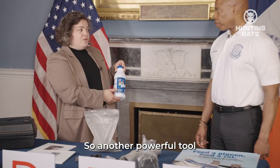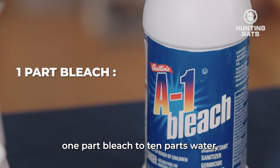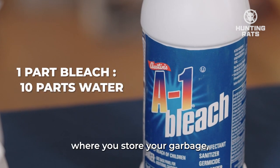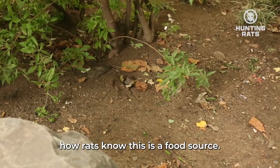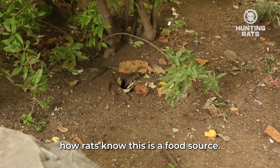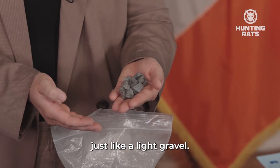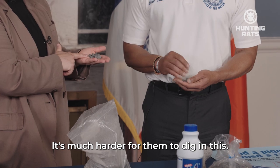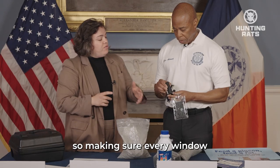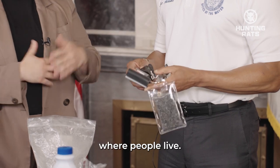Another powerful tool for everyday New Yorkers: using a bleach solution — one part bleach, ten parts water — where you store your garbage on your curb can help disrupt how rats identify that area as a food source. This is called stay light; it's basically a light gravel, and it's much harder for rats to dig in. Door sweeps — making sure every window and door has a rat-proof seal so they're not coming in to where people live.